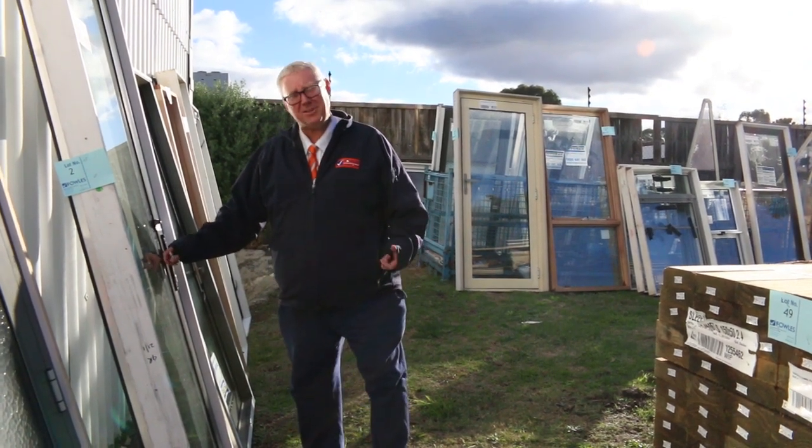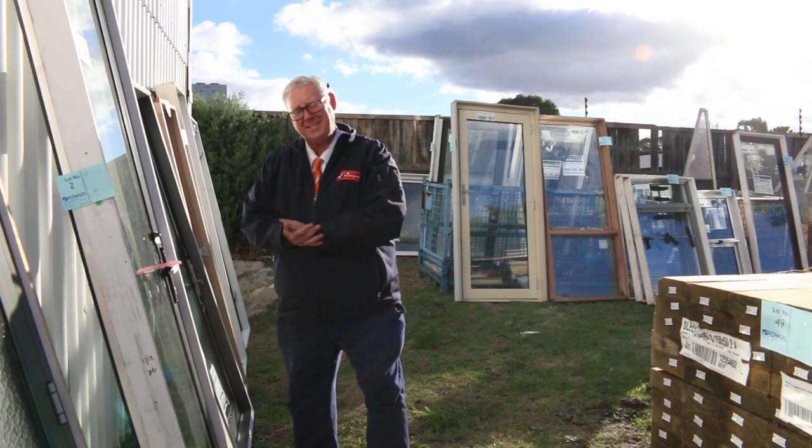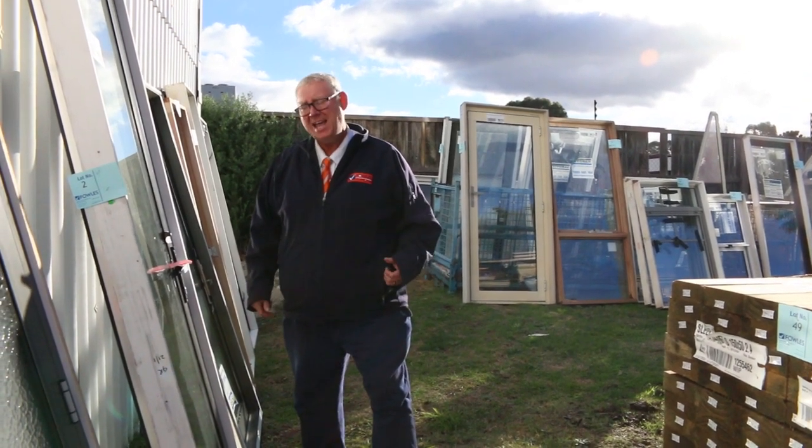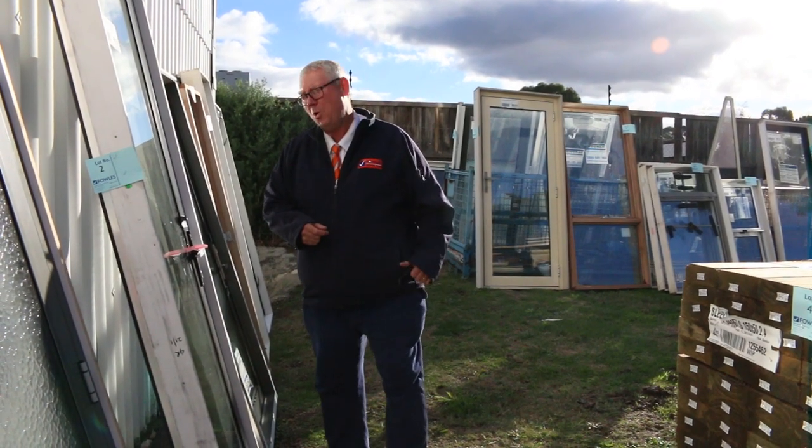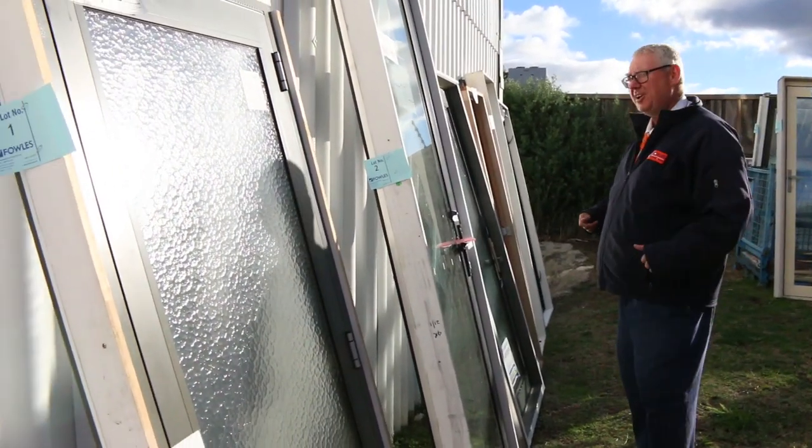Hello, Michael from Fowls here once again for the Tuesday afternoon preview for tomorrow's auction — Wednesday the 5th of June 2019 at 10am. We've got heaps of awesome stock this week, let's go for a walk and have a look, starting outside.